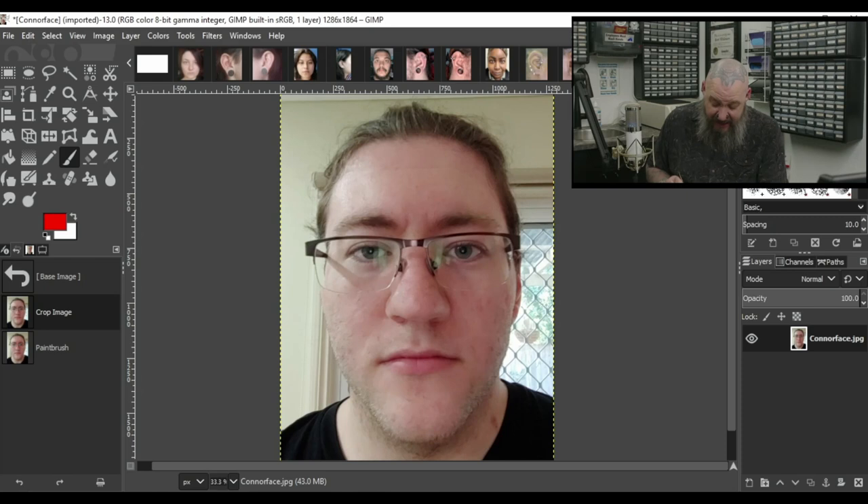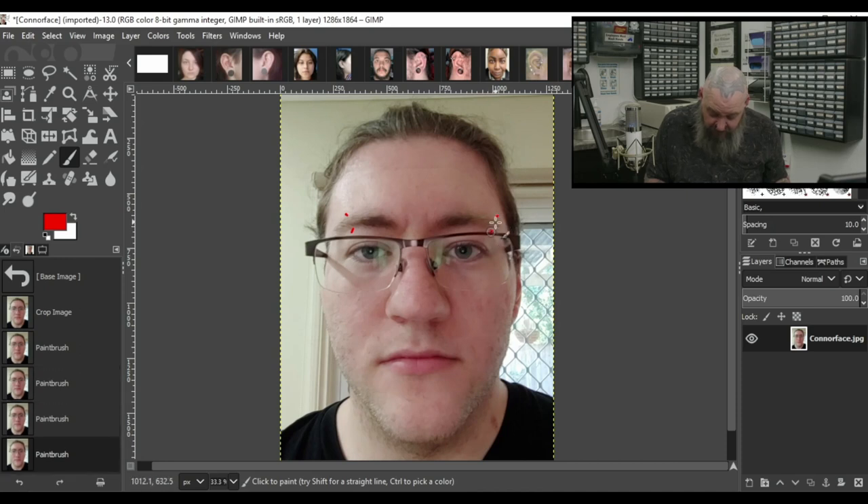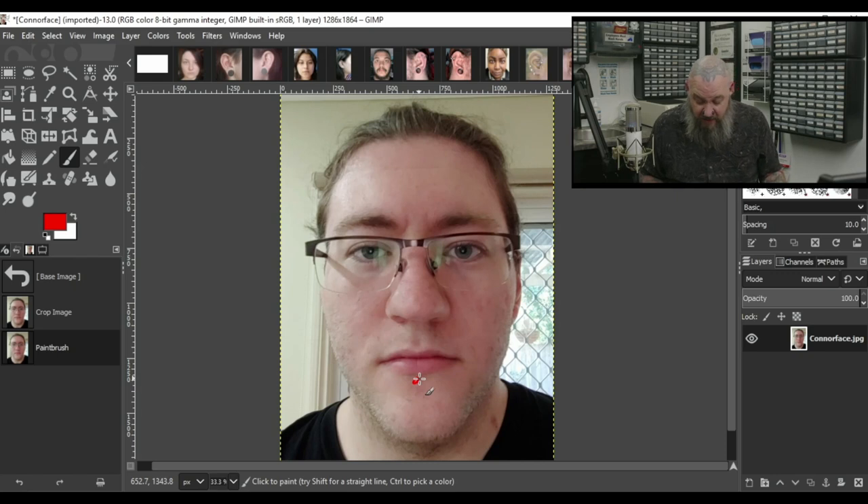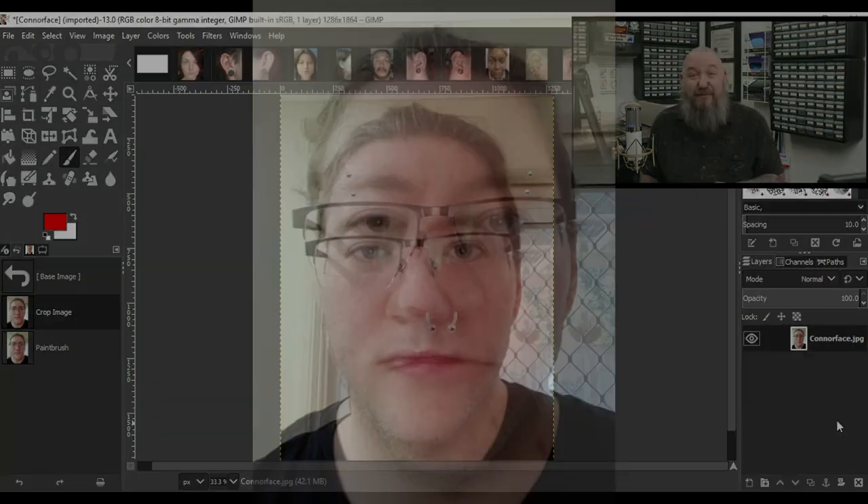Up next we have Connor. Connor doesn't seem to have any visible piercings and he has glasses. He mentioned he was interested in eyebrow piercings, and I personally think that's a great idea. With the glasses giving symmetry on both sides, I could see a piercing on both sides — double eyebrows would look really nice. If there's room, possibly even a bridge; it looks like the feet on the glasses go low enough that you can still see it. As far as other facial piercings, a labret would work really well, and I could also see a vertical labret on Connor. A septum piercing is another option. My ultimate picks are the double eyebrow piercings and a septum.